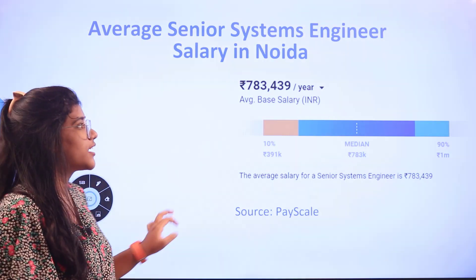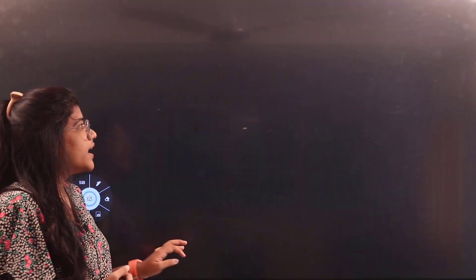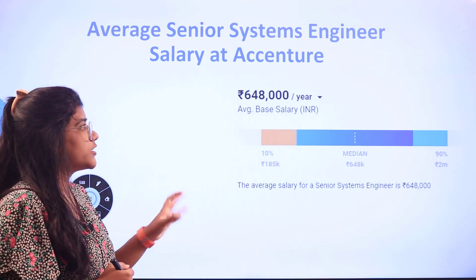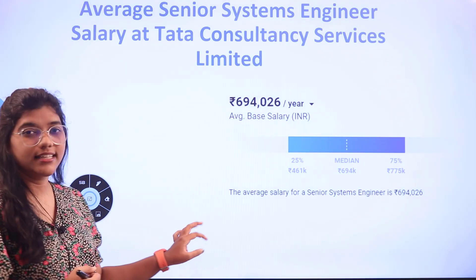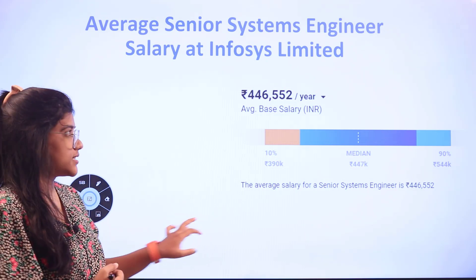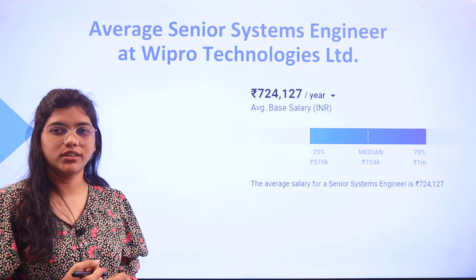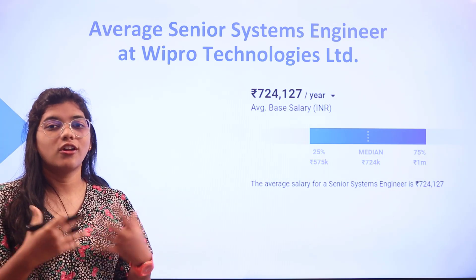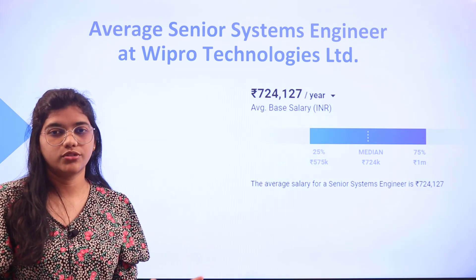Considering company-wise salaries of a senior systems engineer: Accenture pays 6 lakhs 48 thousand, Cognizant 4 lakhs 79 thousand, TCS 6 lakhs 94 thousand, Infosys 4 lakhs 46 thousand, Larsen and Toubro 8 lakhs, and Wipro 7 lakhs 24 thousand per annum. All of these salary figures are just to give you a brief idea before you step into this role, so you can move ahead with confidence.